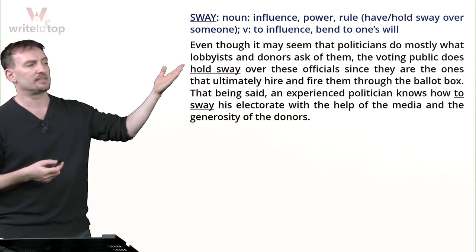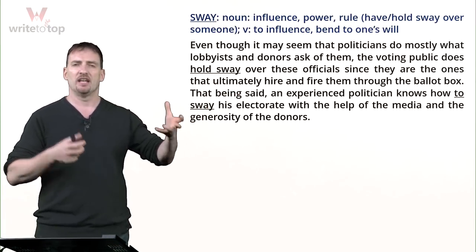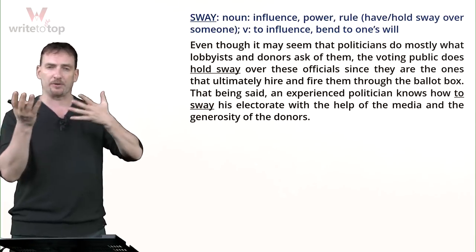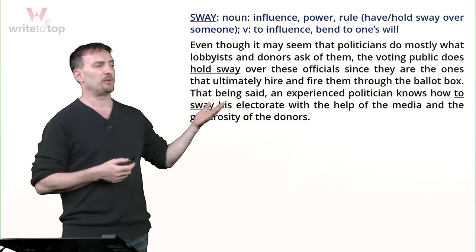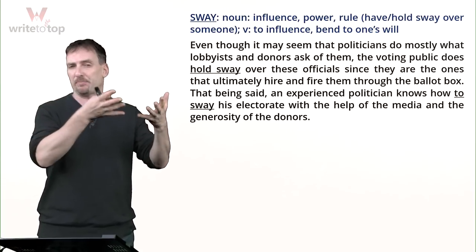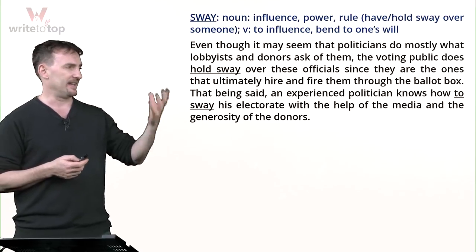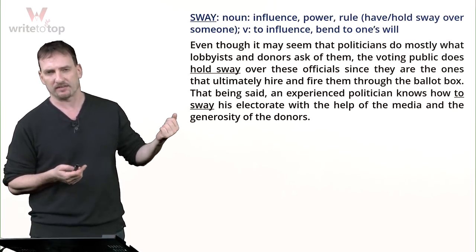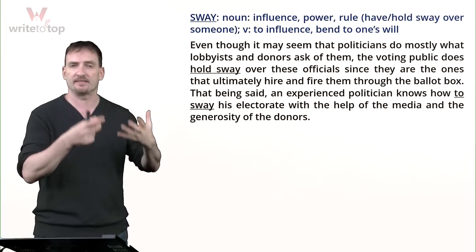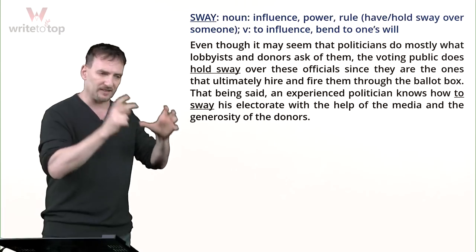Even though it may seem that politicians do mostly what lobbyists and donors ask of them, the voting public does hold sway over these officials, since they can vote them in or out of office. That being said, an experienced politician knows how to sway his electorate — bending the opinions and feelings of voters using the media and donor money. Sway is an everyday word but hardly ever used on the IELTS and TOEFL, and knowing it will really impress graders.